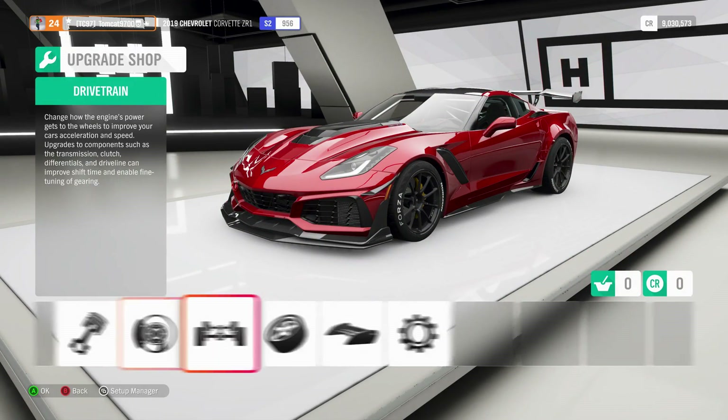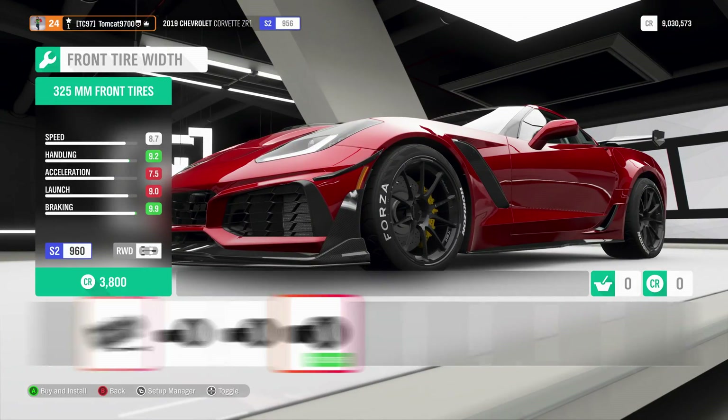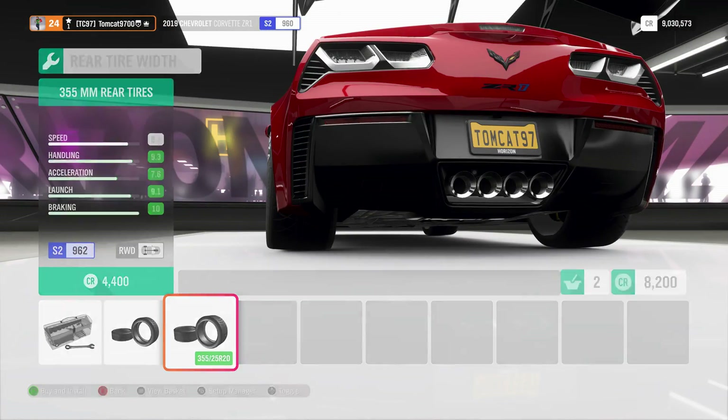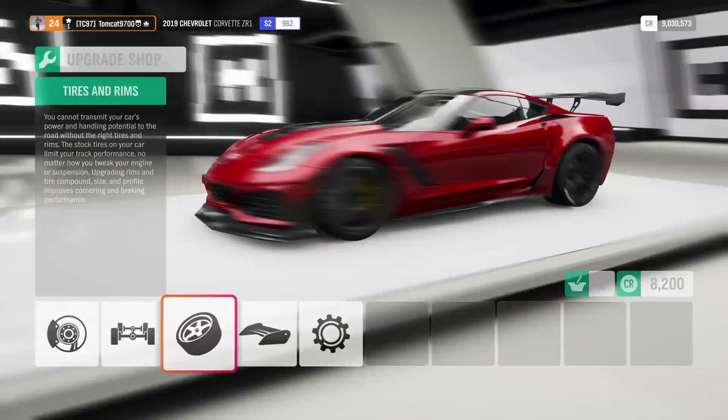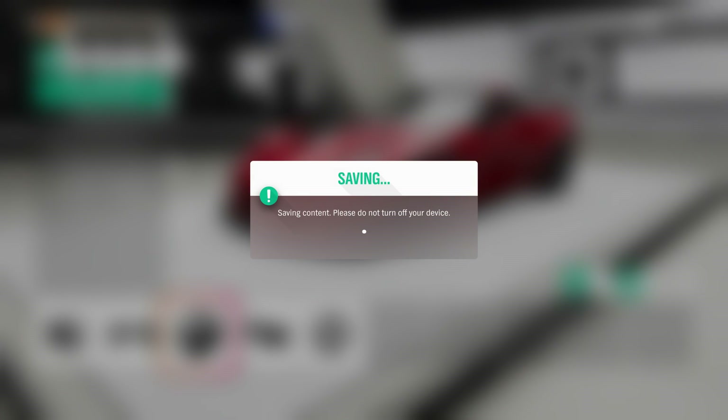That's a major blank-out on my part. We need to see if we can upgrade the tire width, because with this much power, it's 100% necessary. Front tire width: 325. Rear tire width: 355. That'll be a little bit better. Install. Thank you — we'll be right out and into a race.